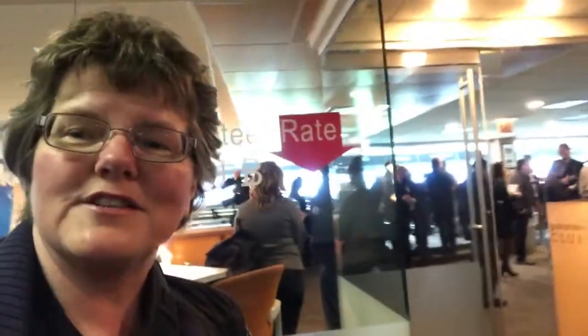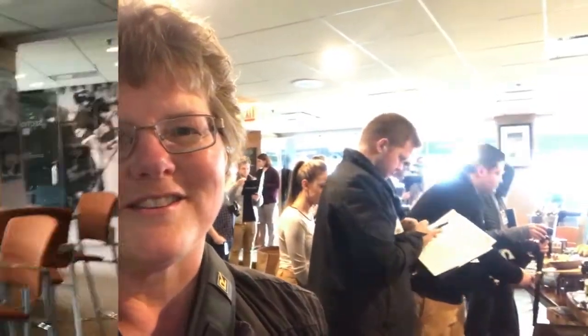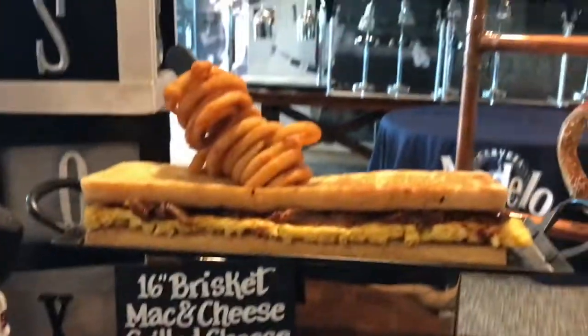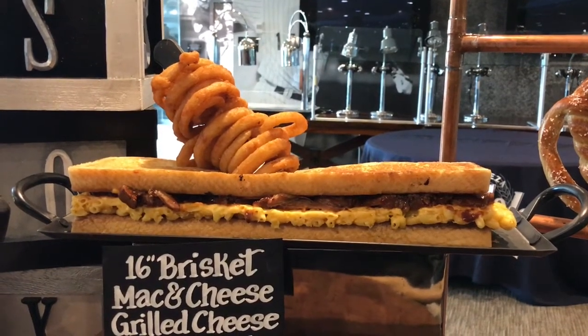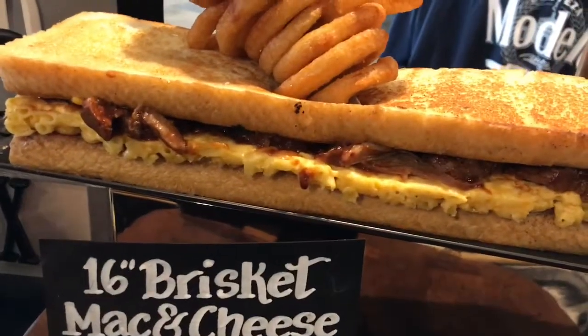Now we're going into the Guaranteed Rate Club. This year there are new food choices. We're going to go down the table of our brand new offerings for 2017. We have a chicken margarita sandwich. We also have a wow item which is our 16-inch brisket mac and cheese grilled cheese sandwich, accompanied with onion rings — which is my favorite. Actually, the brisket mac and cheese grilled cheese sandwich is my favorite.